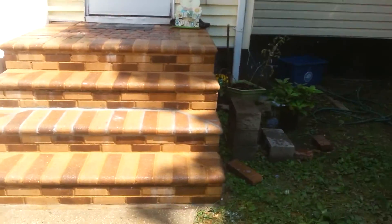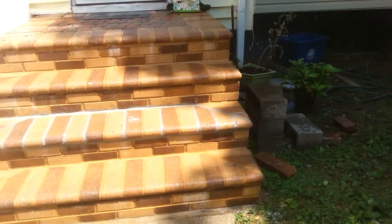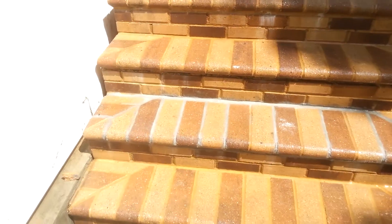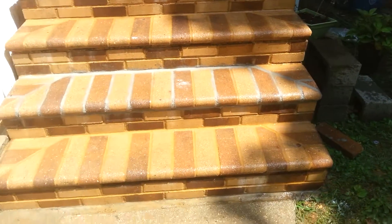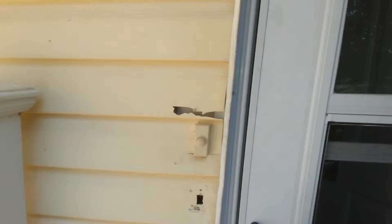Here we are outside — this is the brickwork. It's actually this row right here that was done and put back into place. And for the upstairs, let me just run upstairs real quick.